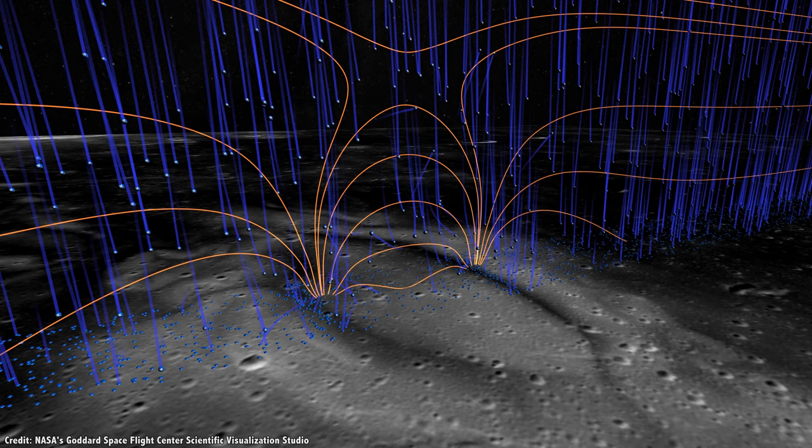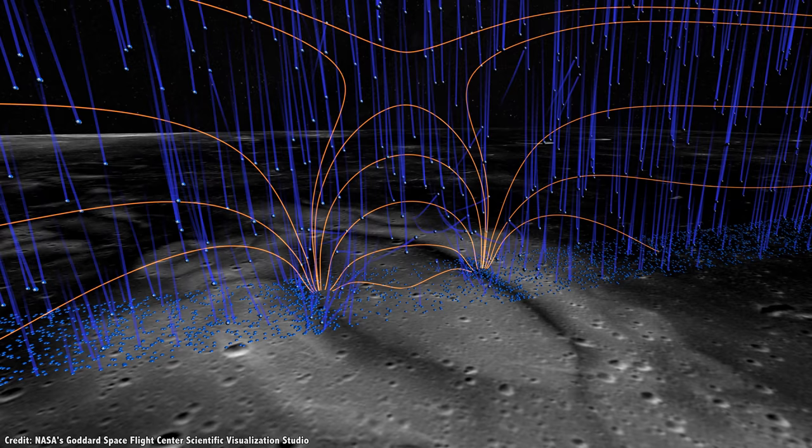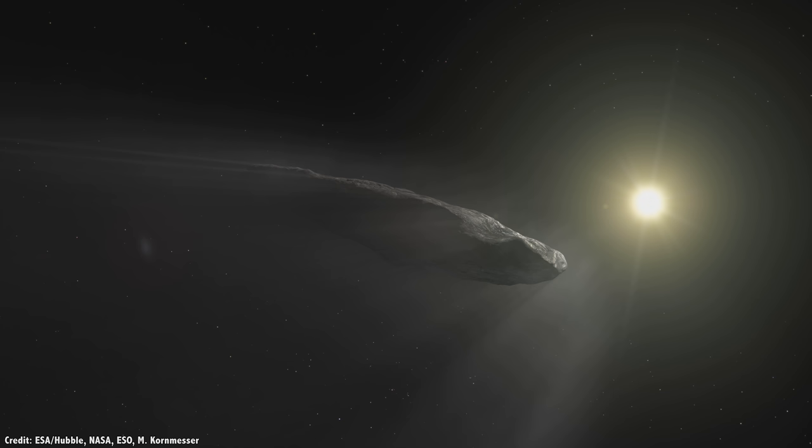Water is a fantastic shield against radiation. The surface of the Moon is exposed to charged particles from the solar wind as well as galactic cosmic radiation, but hide under a meter of water ice and it's as safe as being on the surface of Earth. The problem is that the Sun is constantly blasting radiation into space.